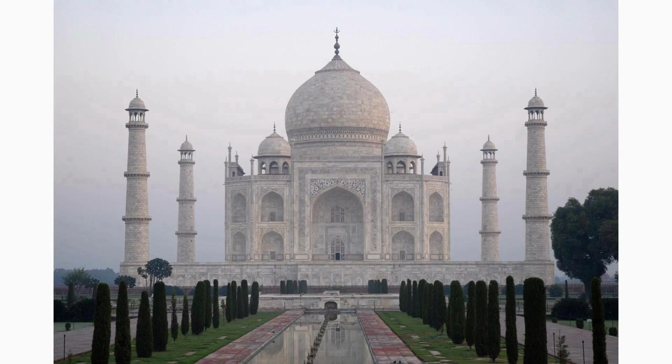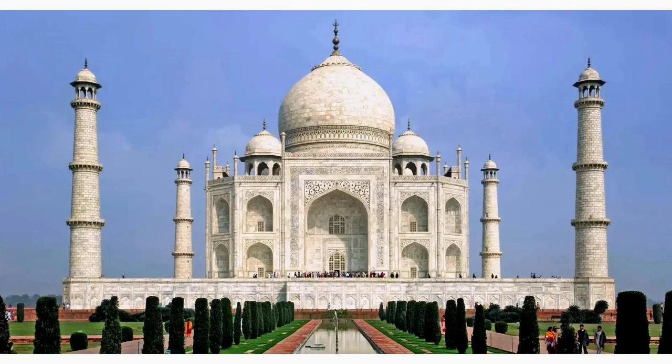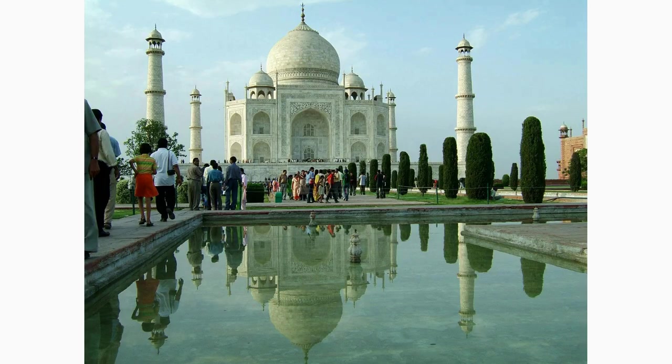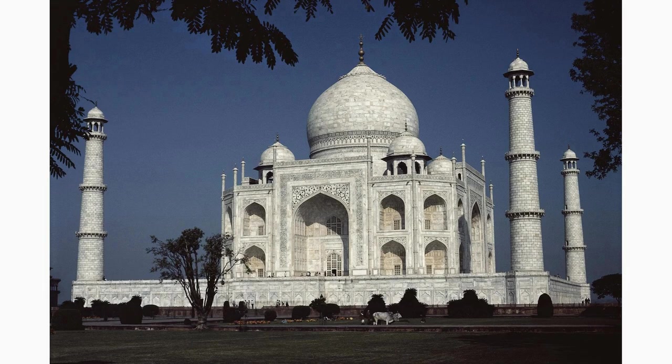Just a short distance from the Taj Mahal lies the Mankameshwar Temple, dedicated to Lord Shiva. This ancient temple is a popular pilgrimage site and attracts devotees seeking blessings. Experience the spiritual ambience and immerse yourself in the rich cultural heritage of India.